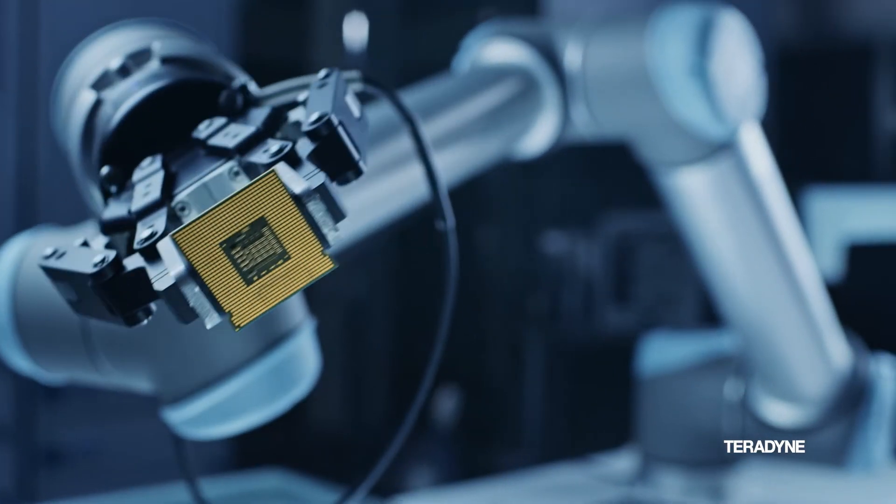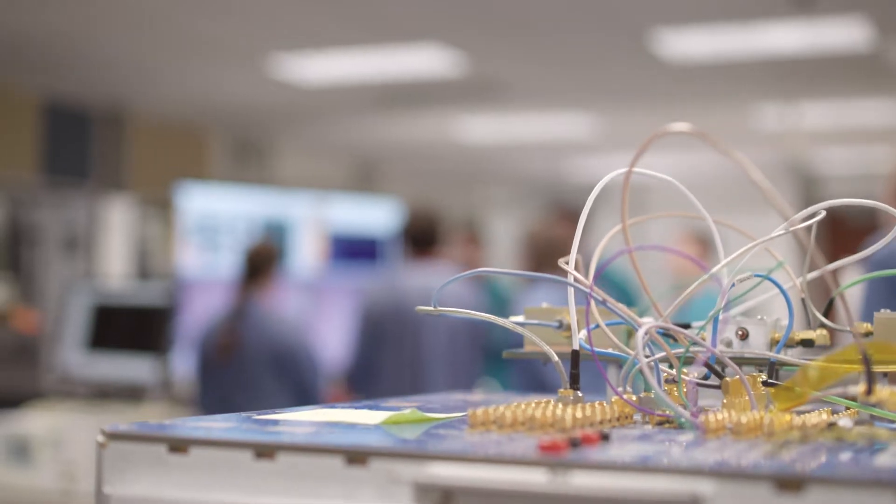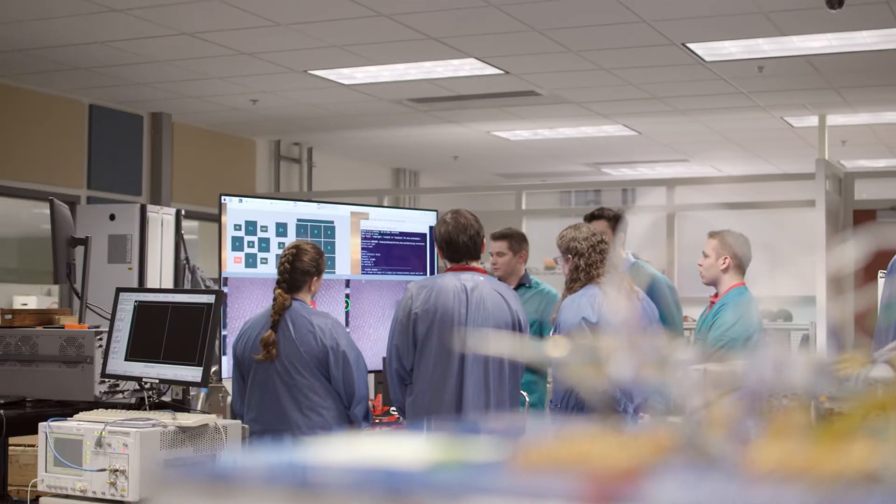The problem they were working on is a real problem that we really need solved. They were experiencing downtime in a test procedure because a human needed to be part of the operation.